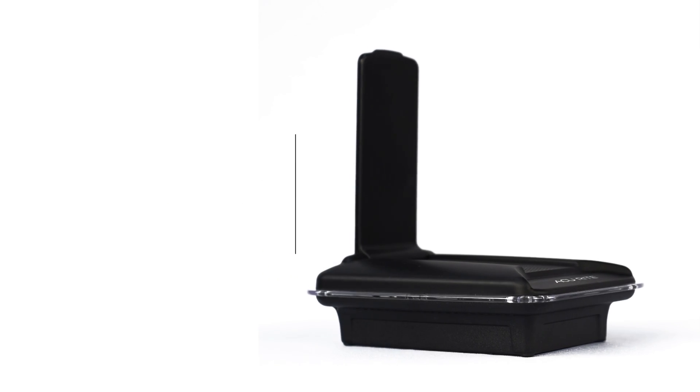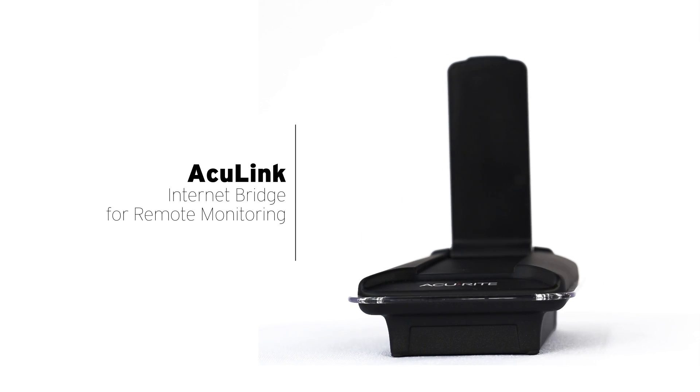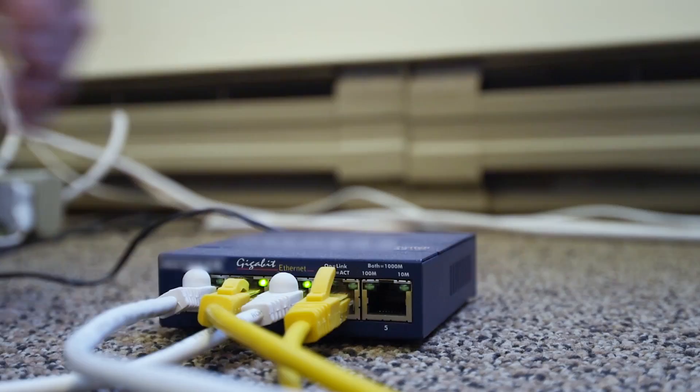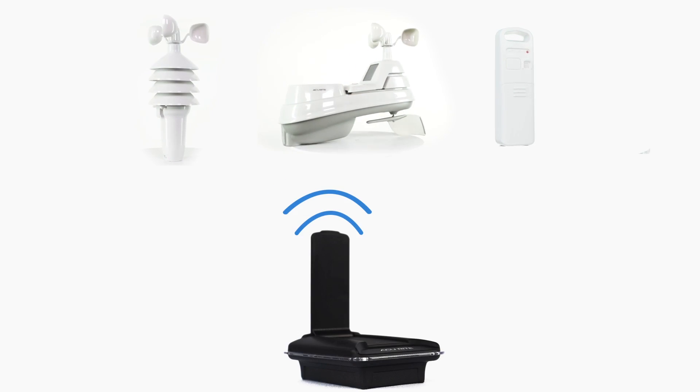With the AccuLink Internet Bridge, you can access your sensor data from virtually anywhere using a smartphone, laptop, or tablet. Easy to install, the AccuLink Internet Bridge plugs into your internet router and wirelessly synchronizes with up to three AccuRite sensors.